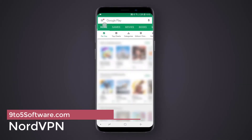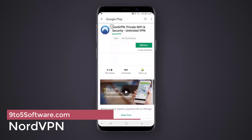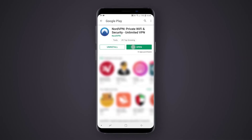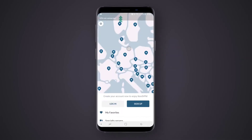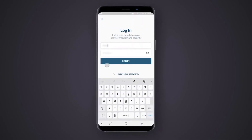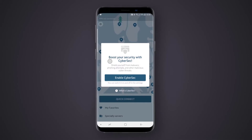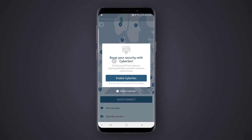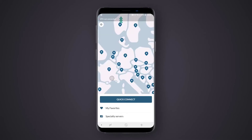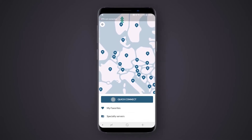NordVPN. NordVPN's standard package nets you six simultaneous devices. When you combine that with the already low prices, the cost drops to less than a dollar per month per device with a one-year plan. Apps are available for Windows, MacOS, iOS and Android. NordVPN includes a ton of servers around the world, some of them specialized for better privacy or faster streaming.